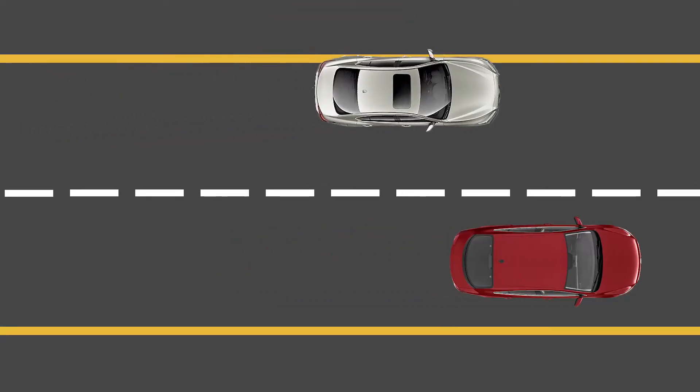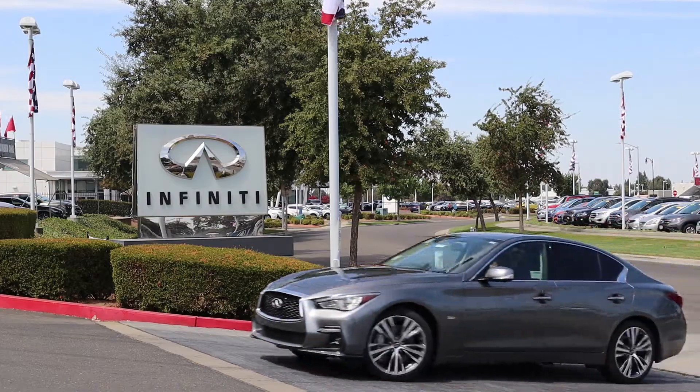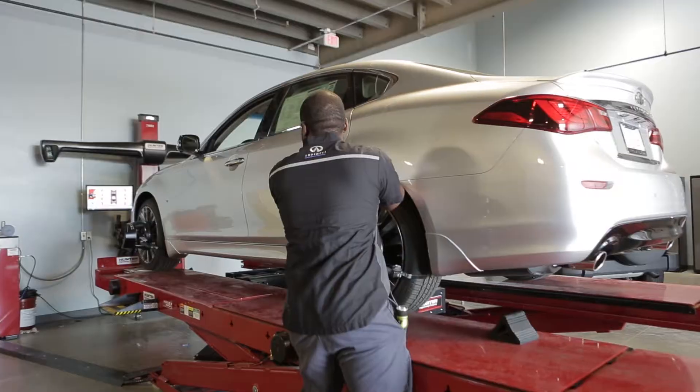It also has available active lane control and forward emergency braking to give you peace of mind. Remember that when you purchase at Infinity Elk Grove, you receive lifetime car washes and your first oil change is included.